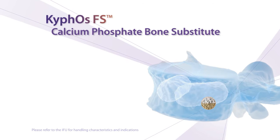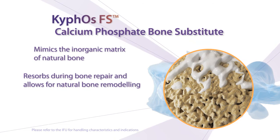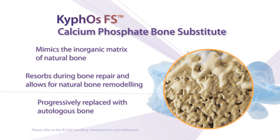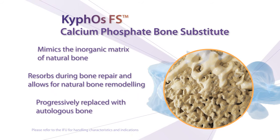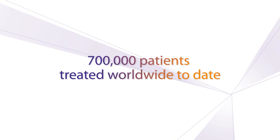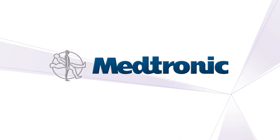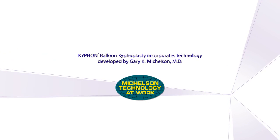Kyfos FS Calcium Phosphate Bone Substitute is the first cancellous bone substitute approved specifically for Kyfon Balloon Kyfoplasty in stable traumatic vertebral body fractures. Medtronic offers the most diverse portfolio of Balloon Kyfoplasty products for treating a wide range of vertebral compression fractures. Count on us to help you achieve more.